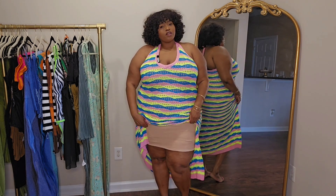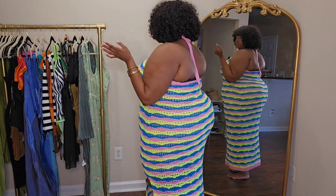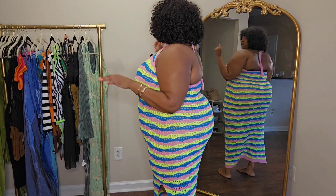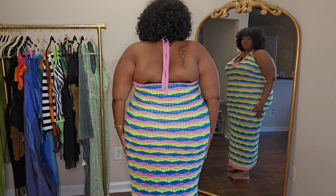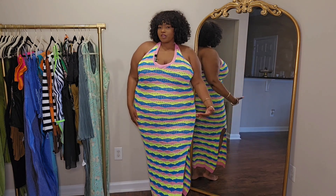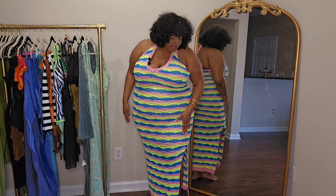This dress is absolutely gorgeous. It is a halter style, so you do have to tie it in the back — I just kept it how it came. I love how the back part is out too; it doesn't go too far down, it goes to a really nice length. The dress does feature a split on the side, but the split is not giving a whole lot — it's not all the way up, which is great because I want to be comfortable and not showing too much.